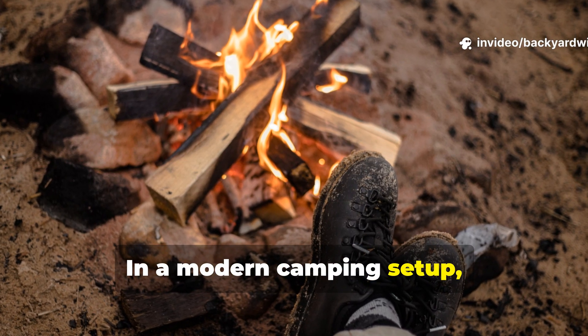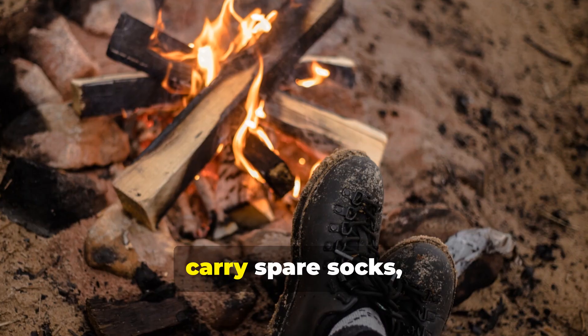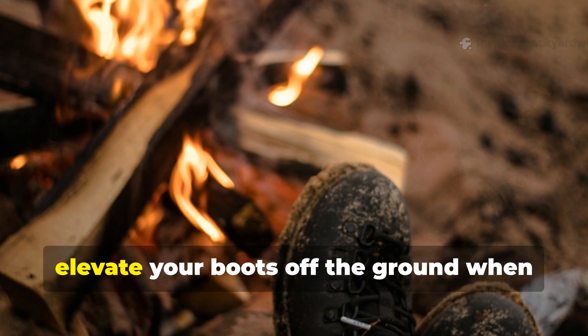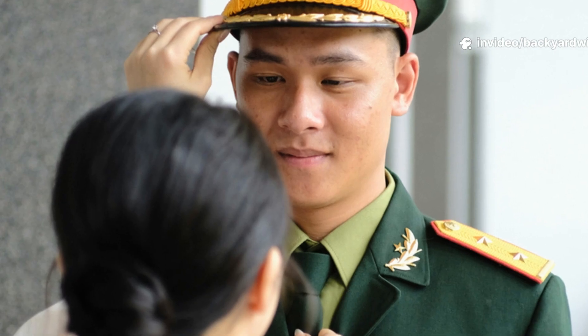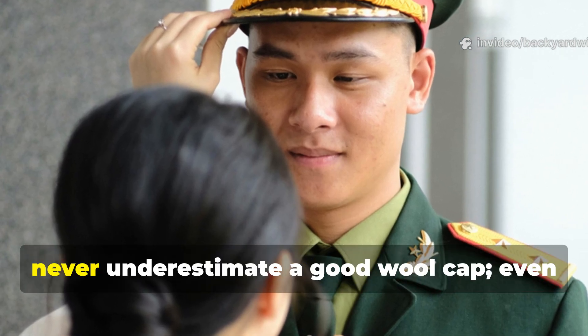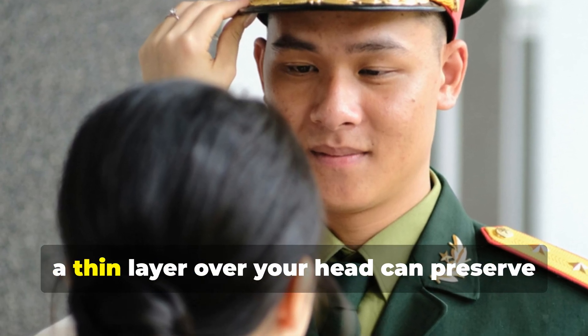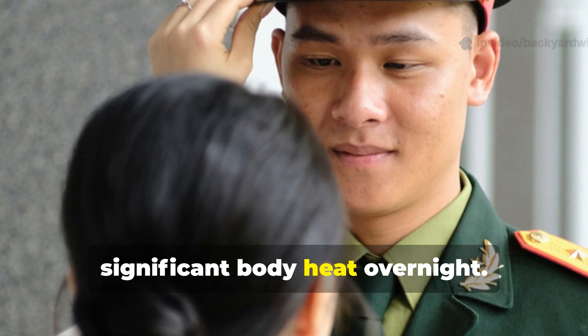In a modern camping setup, always prioritize keeping your feet dry. Carry spare socks, use plastic liners if you have to, and elevate your boots off the ground when you're resting. And never underestimate a good wool cap — even a thin layer over your head can preserve significant body heat overnight.